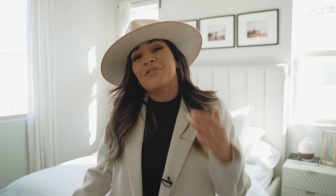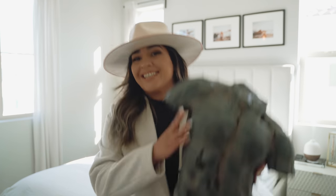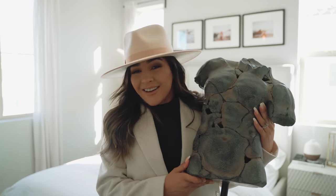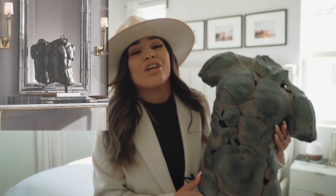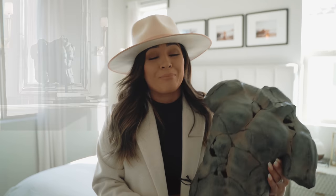All right guys, before we jump into the tour, I did want to give you guys the giveaway rules. If you didn't catch my last couple of videos, I mentioned that I am giving away this guy right here. Look at this beauty — I love it. You guys know that this is a huge RH dupe. You have to have this guy in your home, I promise you guys you will not regret it.